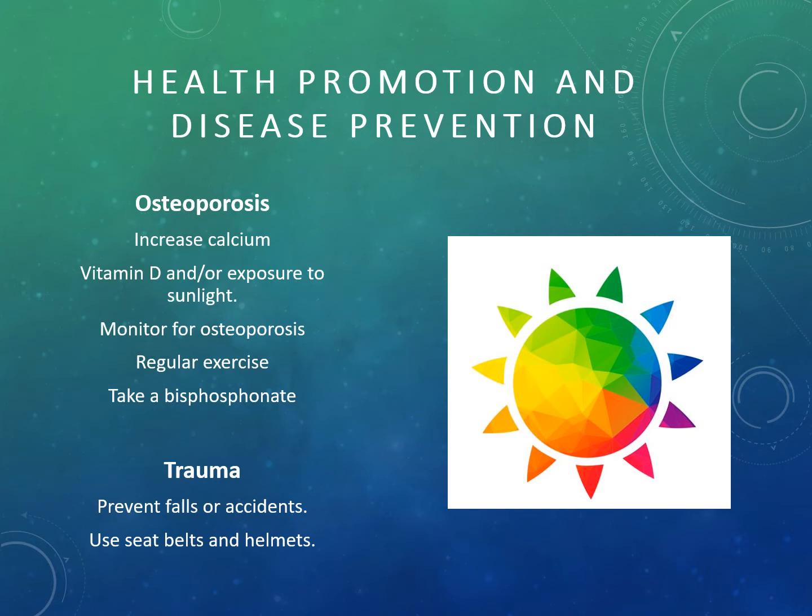Bisphosphonates slow the bone reabsorption process, thereby treating osteoporosis. Always make sure patients understand how to prevent falls or accidents. For trauma patients, encourage safer behaviors, use of seat belts and helmets. Note that all of these interventions are for patients with osteoporosis — the number one reason for pathological fracture — not osteoarthritis, which is a completely separate condition.